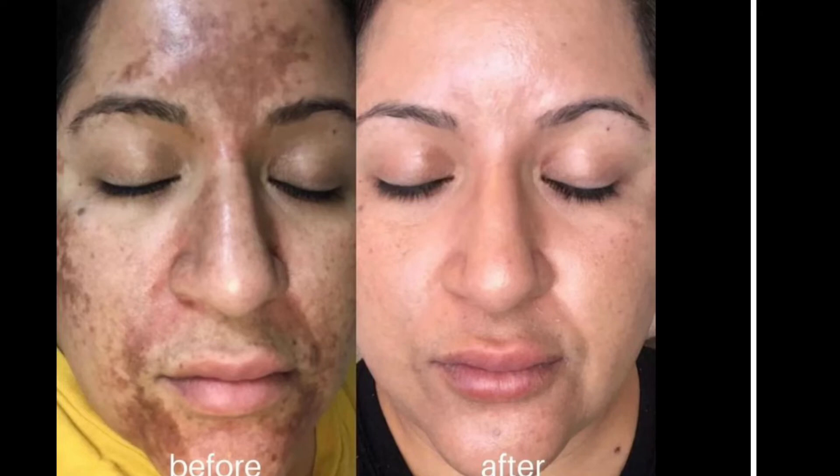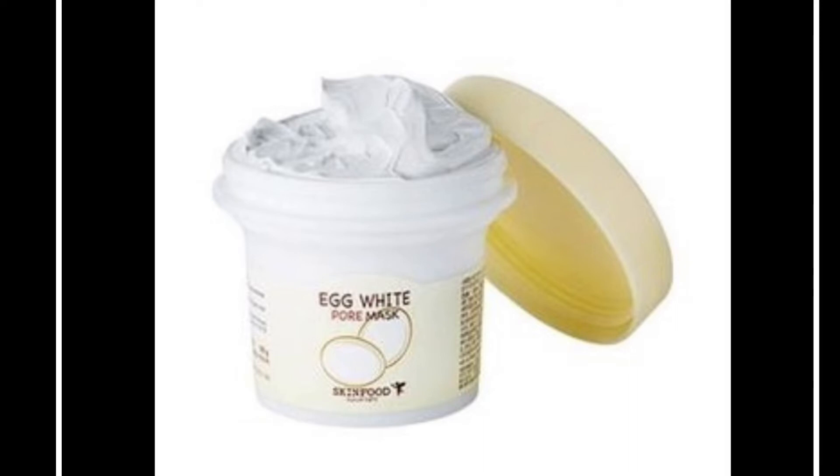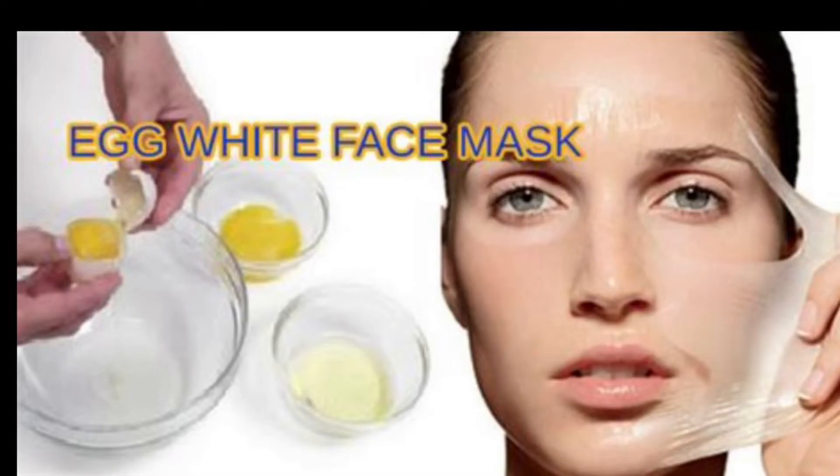Chemical peels are also very popular, but be careful — do not attempt these at home. Seek professional help from your esthetician, dermatologist, or physician. However, if you're looking for a safe at-home alternative, I would recommend creating an egg white mask using raw egg white or egg white powder. You can do this three to four times a week — zero downtime, not harsh on the skin — and with consistent use you should see some improvement.